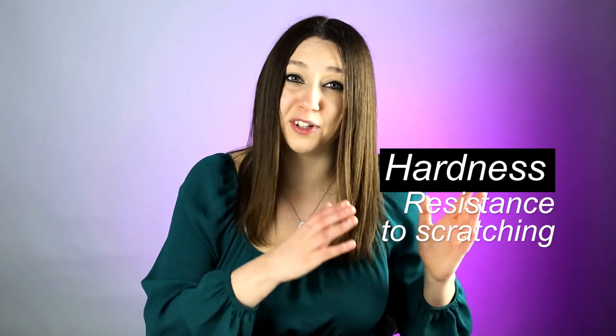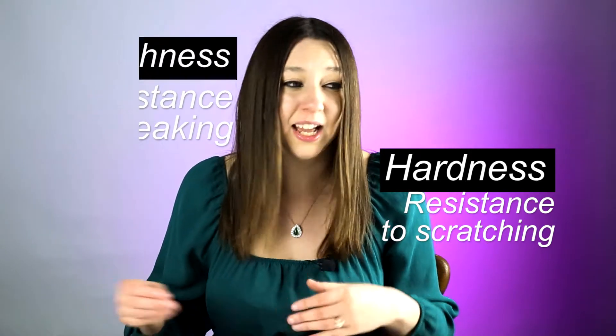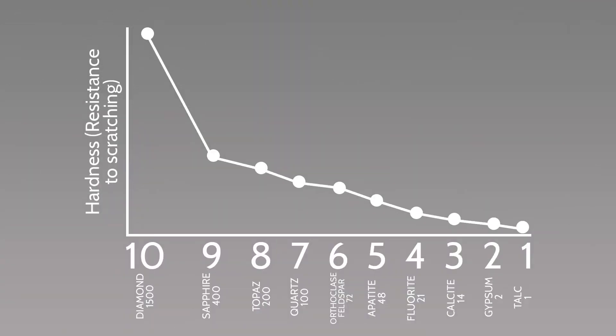Hardness and toughness are two different things. Hardness refers to resistance to scratching; toughness refers to resistance to breaking. Let's start with hardness. In gemology, we're usually determining hardness based on the Mohs scale of mineral hardness. The Mohs method of determining hardness — or resistance to scratching — is based upon which minerals can scratch which other minerals. For instance, sapphire can scratch topaz, so sapphire is ranked higher on the Mohs scale.